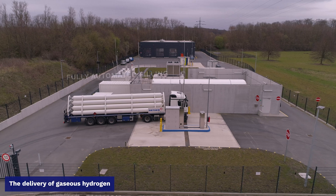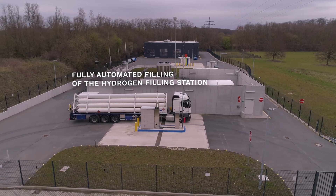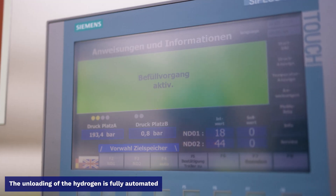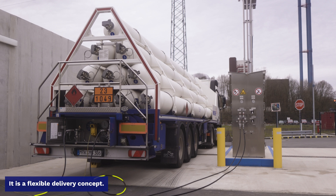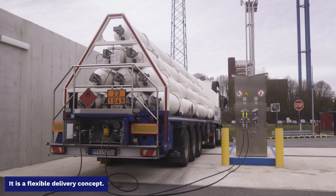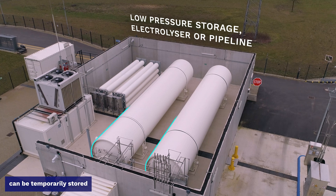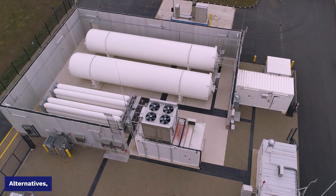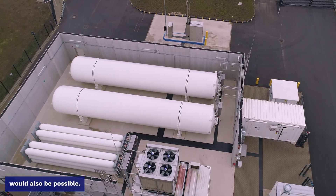The delivery of gaseous hydrogen takes place via the trailer station. The unloading of the hydrogen is fully automated and takes approximately 30 minutes. It is a flexible delivery concept. The delivered hydrogen can be temporarily stored in a low-pressure storage facility. Alternatives, such as connecting an electrolyzer or a pipeline, would also be possible.